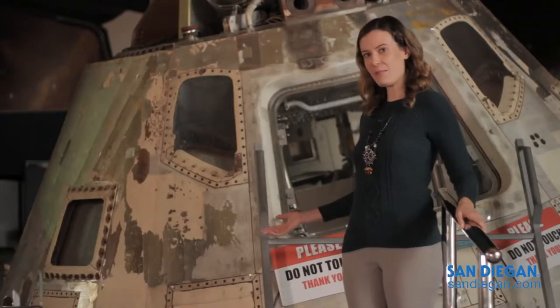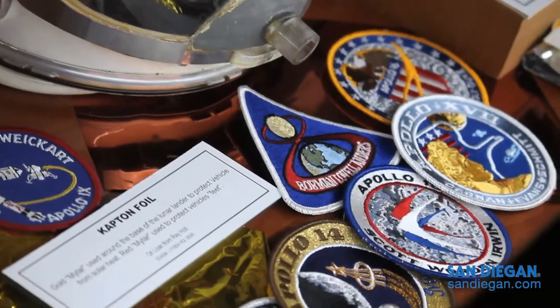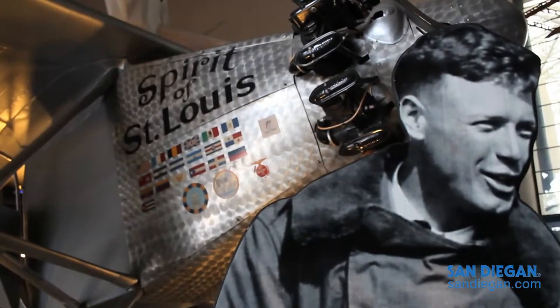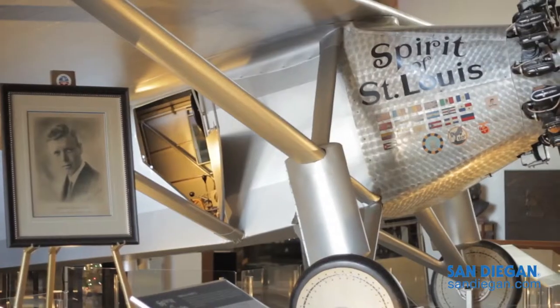This is the Apollo 9 command module. The Apollo 9 mission just celebrated its 45th anniversary. This is the museum's Spirit of St. Louis. This is a flying replica of the original and it actually flew in 2003.